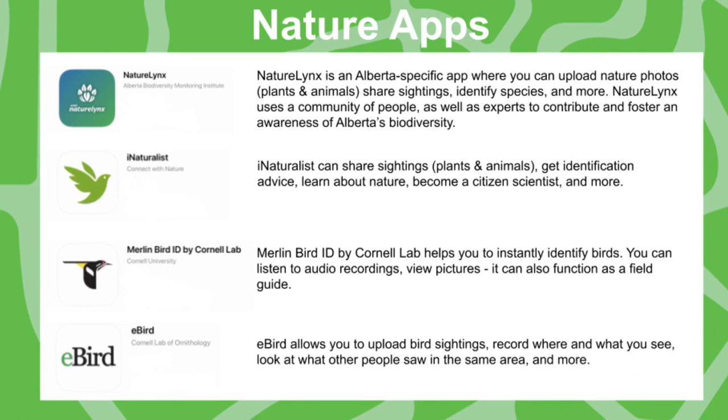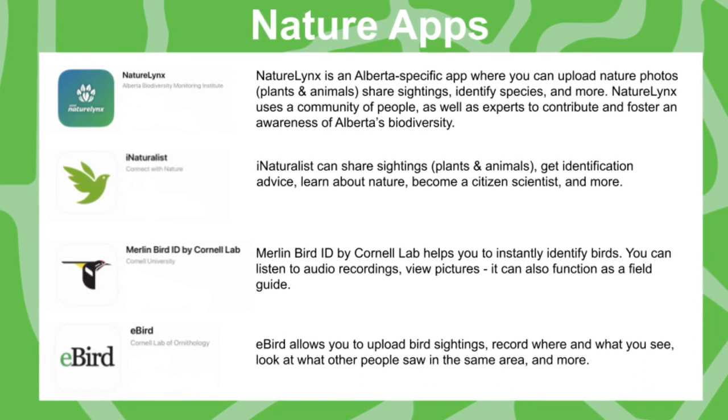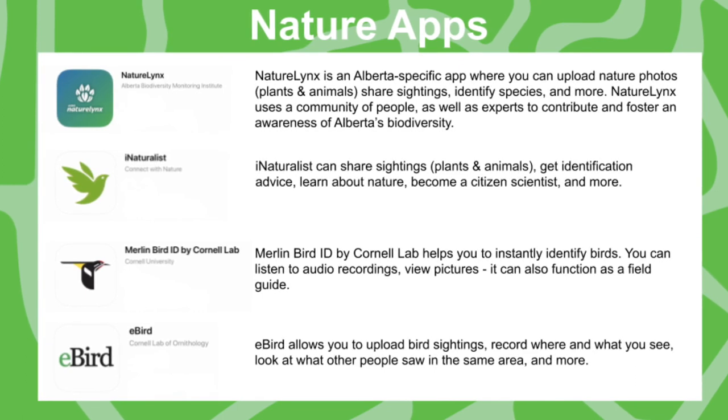iNaturalist is another good app. It is not Alberta specific — it's actually worldwide. It has plants, animals, and insects. You can do identification and contribute to science, so it's a really cool one to look at.